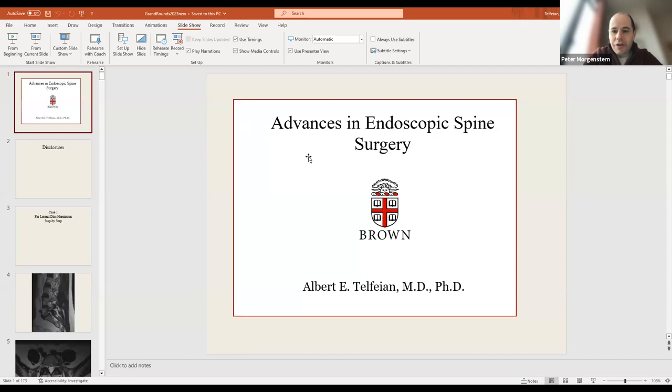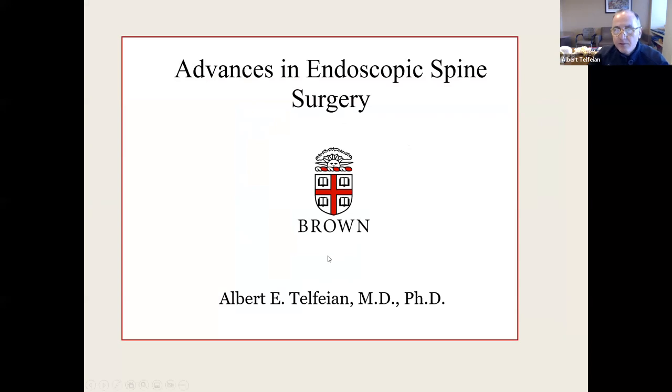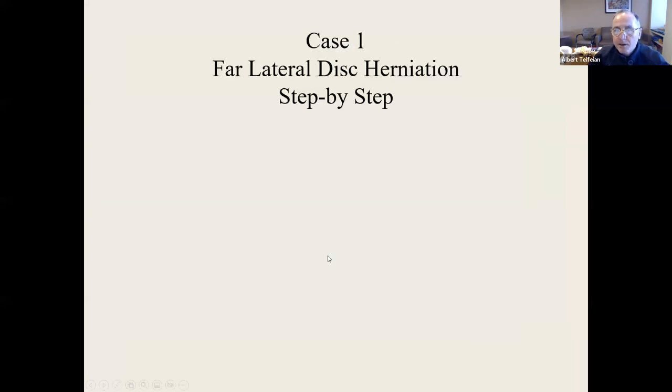We can't hear you yet — I think you just have to unmute. Can you hear me now? Yes, that's perfect. Thank you. Talking about advances in endoscopic spine surgery — I have nothing to disclose. So the question I'm going to answer with this morning's talk is why we do endoscopic spine surgery.